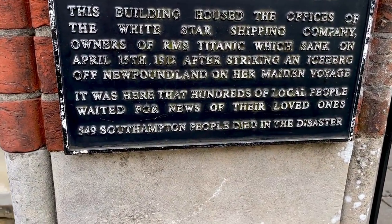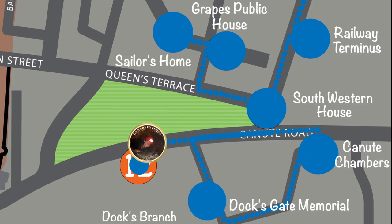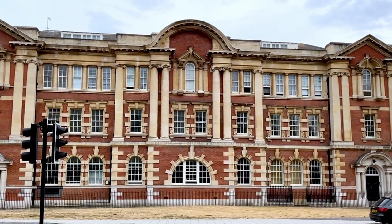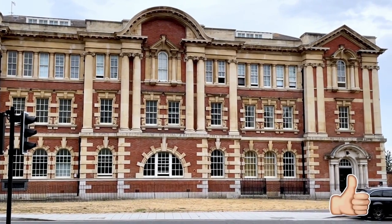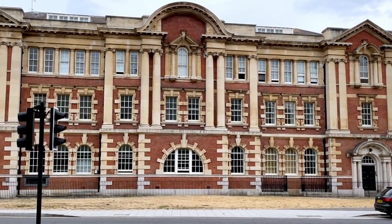This is where all the people stood 110 years ago, waiting outside of the White Star Line offices to find out if their loved ones had survived the sinking. When the names of the survivors were telegraphed to the White Star Line office, they would put them on these railings. 549 Southampton people were killed. Stop number 12 on the Titanic Trail is the former Docks Branch Post Office. At the turn of the century, this building housed the Docks Post Office and Telegraph Office, and it was here that the Titanic's mail was sorted before being loaded onto the ship.